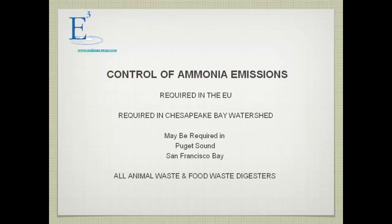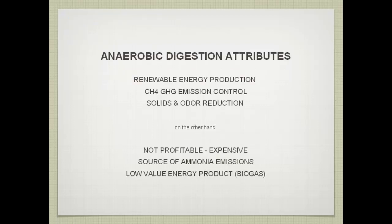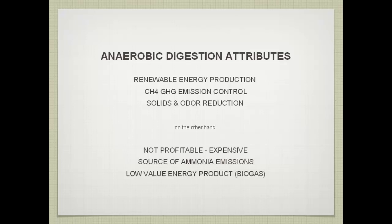Control of ammonia emissions is required. You can't build a digester without addressing the ammonia issue — it's required in Chesapeake Bay and may be required in a number of other localities. Anaerobic digestion is touted as a renewable energy producer and a way to reduce greenhouse gas emissions. However, digesters are basically expensive, not particularly profitable, a significant source of ammonia emissions, and they produce an ugly gas containing a lot of CO2, H2S, etc. — which can only be used for electricity generation.